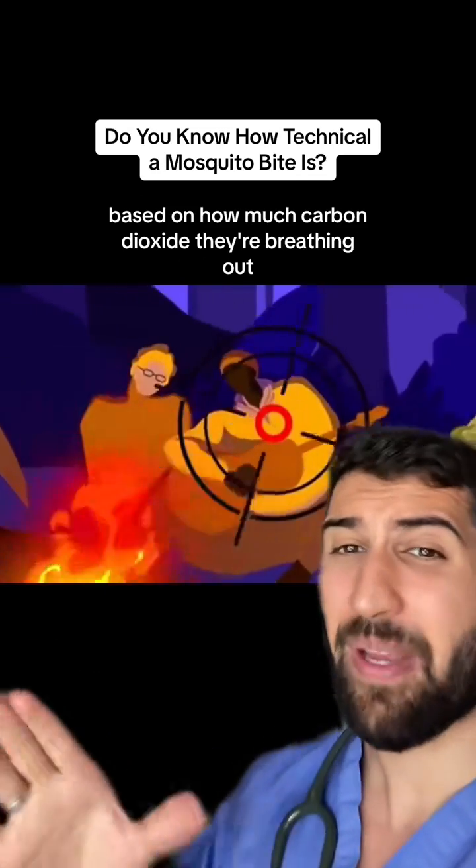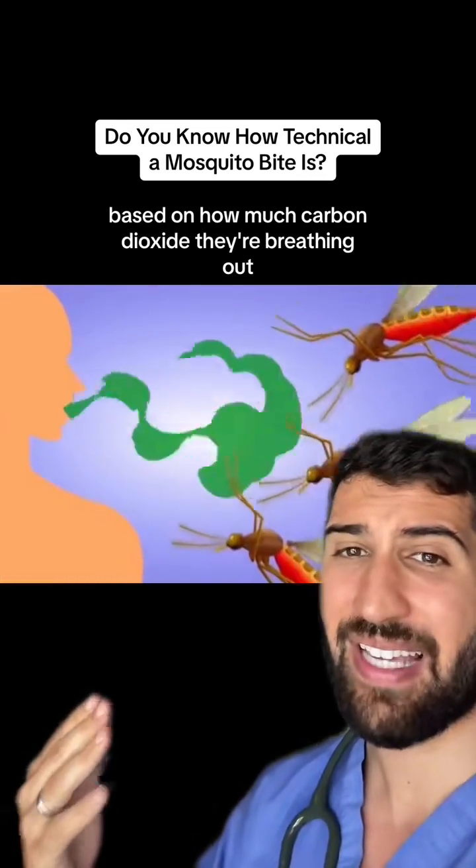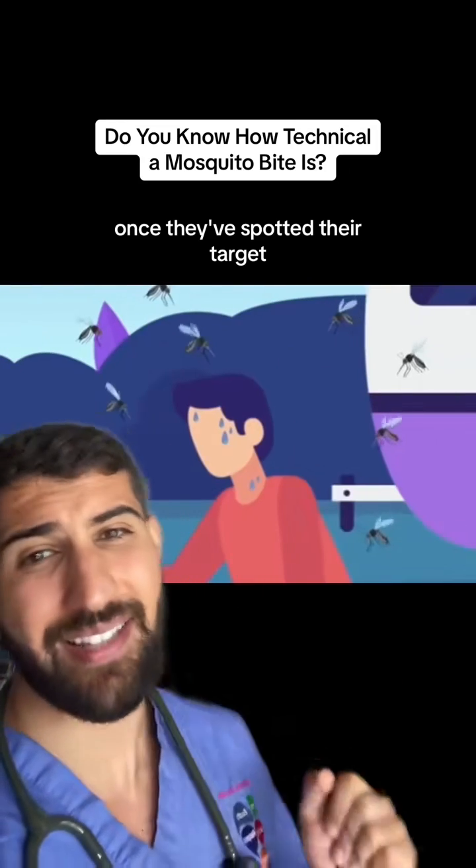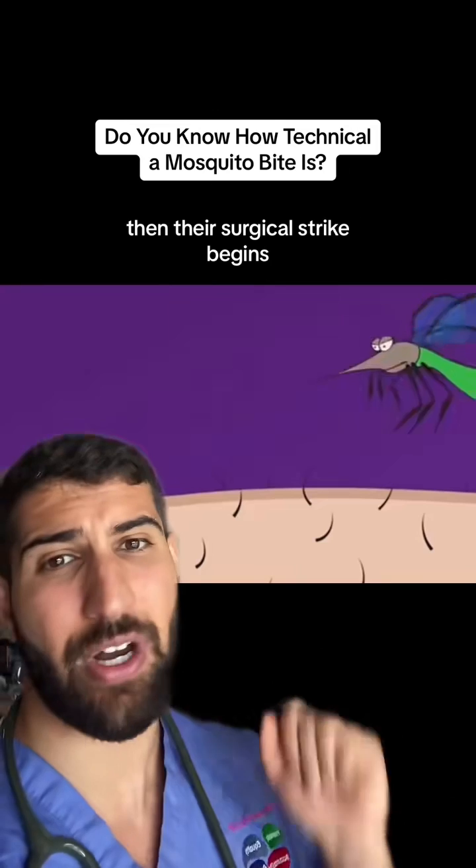Female mosquitoes detect who to bite based on how much carbon dioxide they're breathing out and the type and quantity of sweat. Once they've spotted their target, their surgical strike begins.